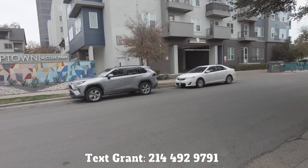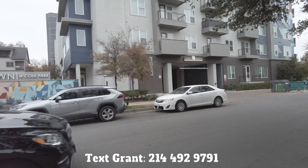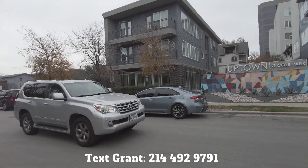So that's our YouTube channel. You'll find it all there, and we're going to give you a peek of what life is going to be like if you live in the Uptown at Cole Park. So let's go take a look inside the Uptown at Cole Park.